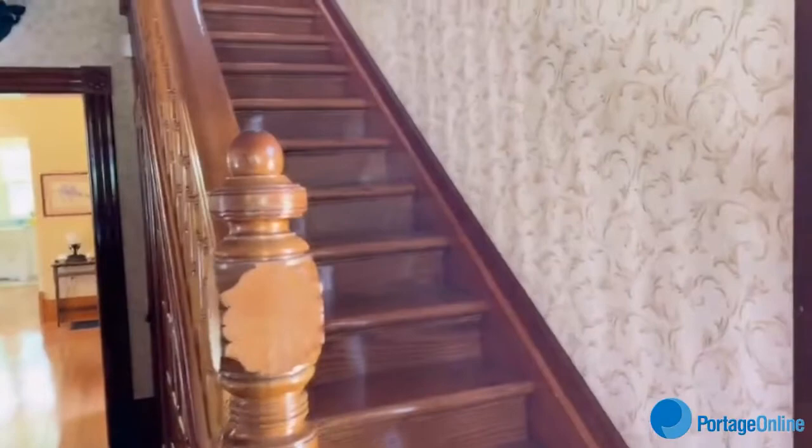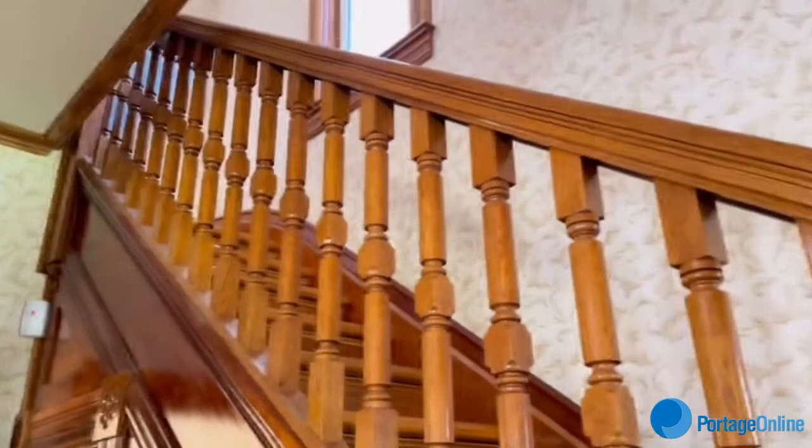And then we go into the stairwell hallway. All original millwork — just removed 49,000 layers of paint, but that's essentially the way it looked when the Prime Minister lived here.